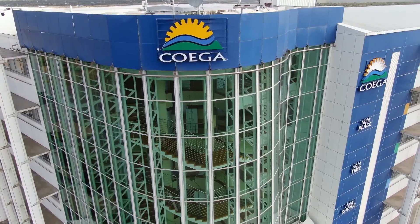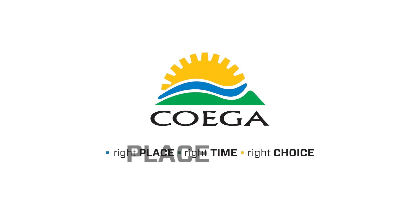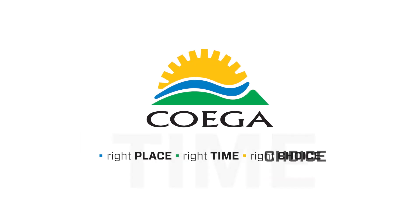It's time to invest sustainably. KUKA – Right Place, Right Time, Right Choice.